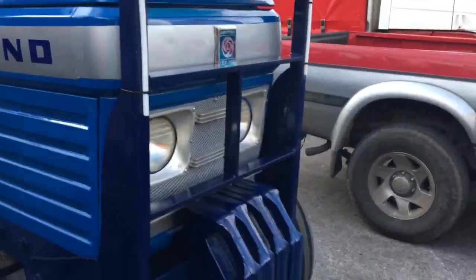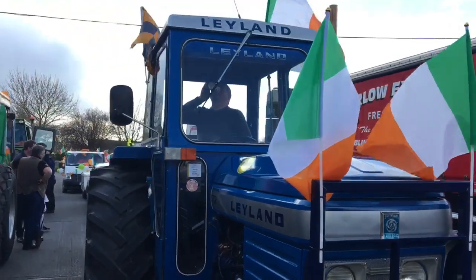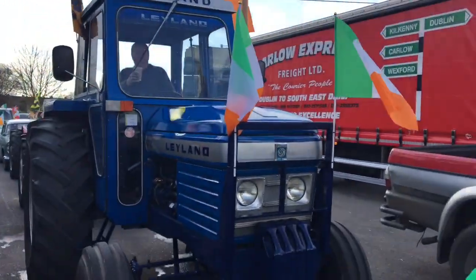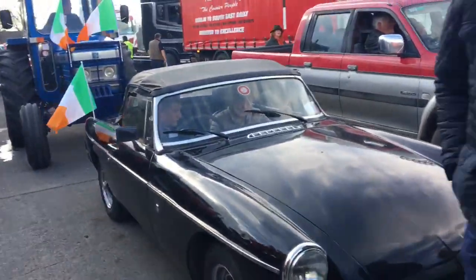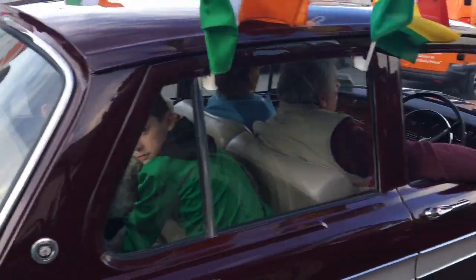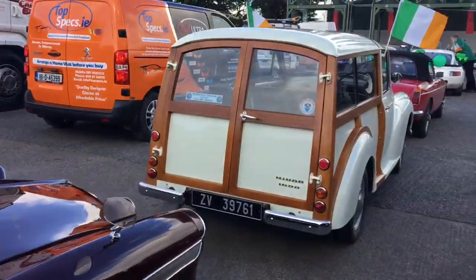All beautifully done up and restored. Getting the last bit of the chain. Here we have an MG. And I think that's it.